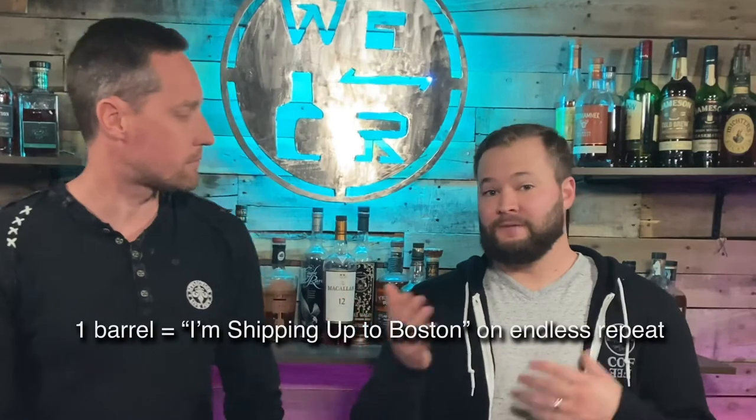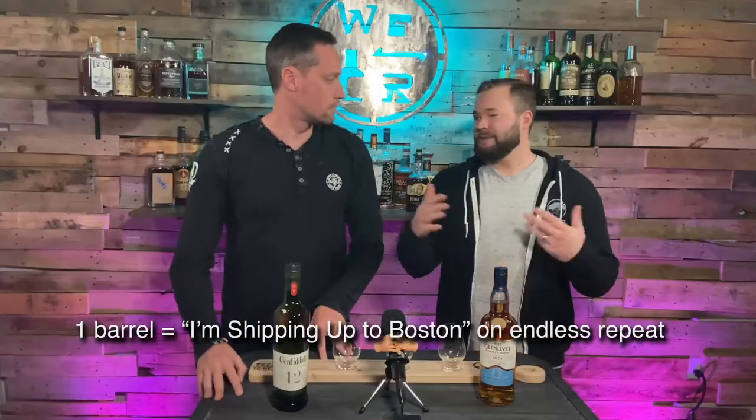Hey everybody, welcome to Whiskey Rep. This is the show where we taste, rate, and review different whiskeys. We have a rating system in place here. So 10 barrels is going to be the least expensive, best-tasting whiskey, and one barrel is going to be the most expensive, worst-tasting whiskey. So really, we just want to give everybody an idea of what is a good quality whiskey for a good price.